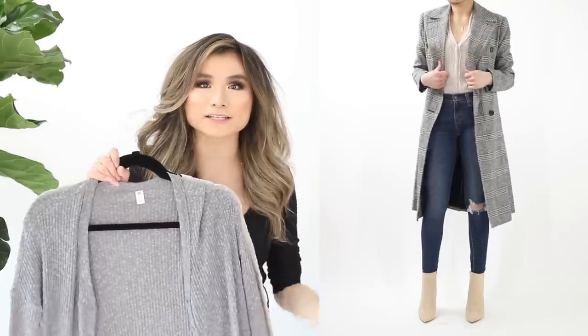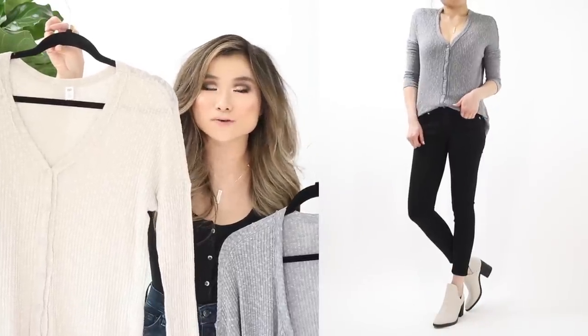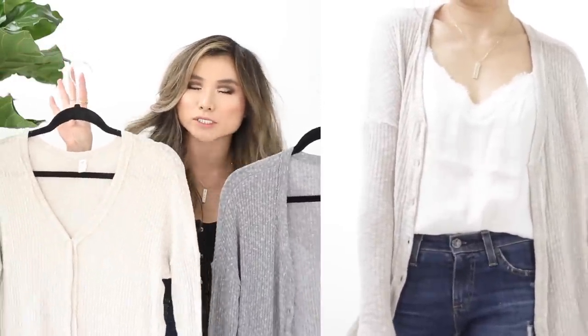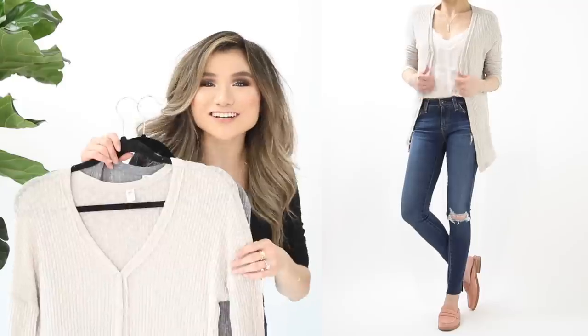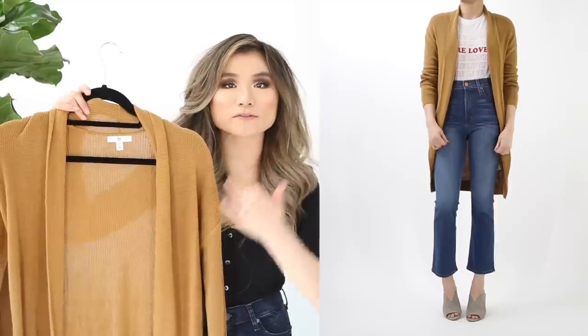Next category: cardigans — some of the hottest sellers during the sale. First up: the BP rib cardigan. It works as a V-neck button-down henley when buttoned, or as a traditional cardigan when open. Nice stretchy, lightweight heathered material with an organic texture. Regular price $39, on sale for $25.90. Unfortunately only comes in gray and oatmeal, but I'll keep an eye on restocks.